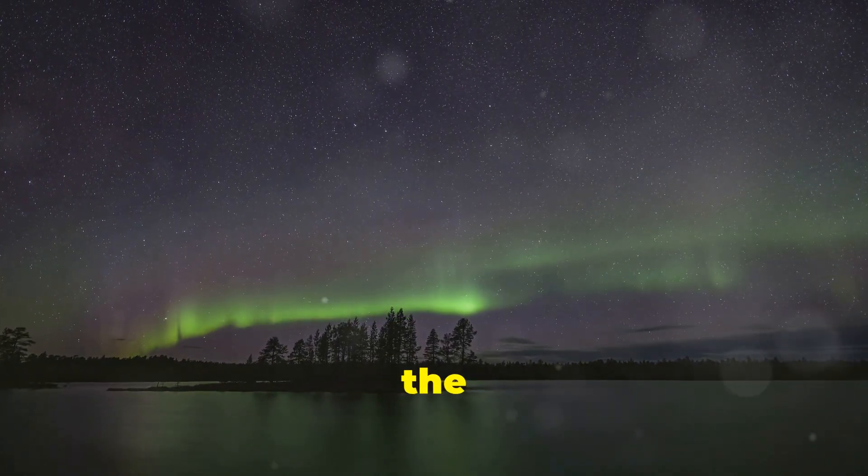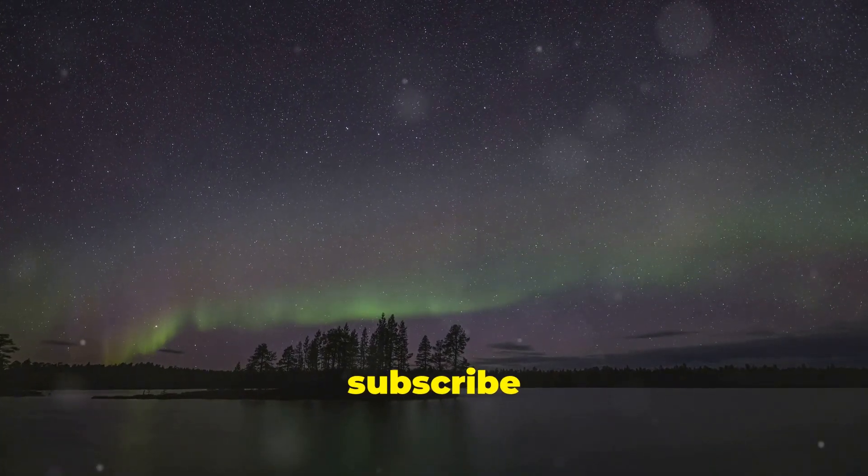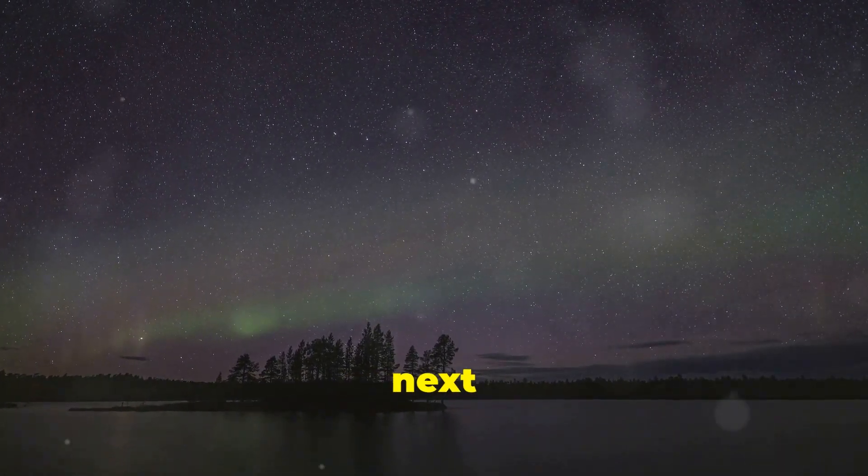And now you're in the know about the Northern Lights. Remember to subscribe for more amazing facts and mysteries. Until next time.